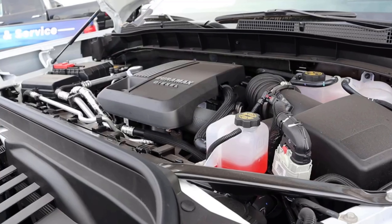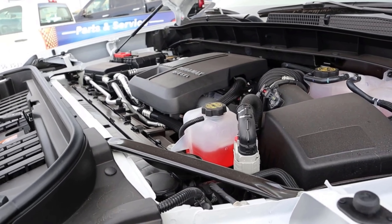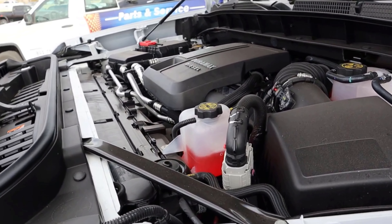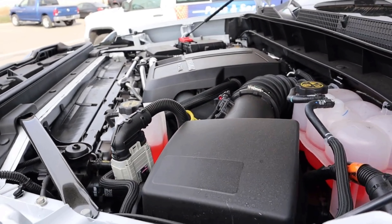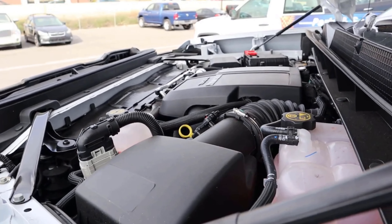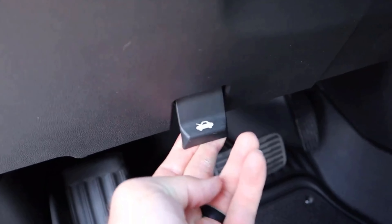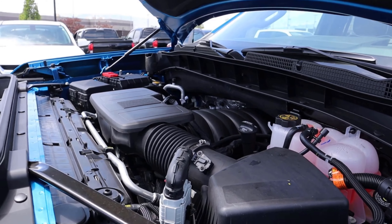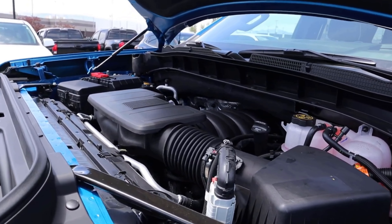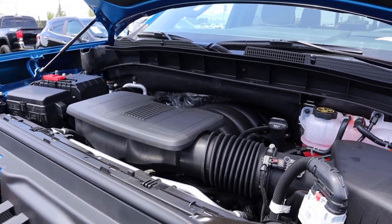Starting under the hood of the AT4, we have the 3-liter Duramax diesel that goes through a 10-speed automatic transmission. It's good for 277 horsepower and 460 pound-feet of torque. The cool thing about the AT4 is you can get this Duramax diesel or you can get the 6.2 V8 — so you've got options. Going over to the AT4X, we have a naturally aspirated 6.2-liter V8 through a 10-speed automatic, good for 420 horsepower and 460 pound-feet of torque. This is the only engine available with the AT4X.